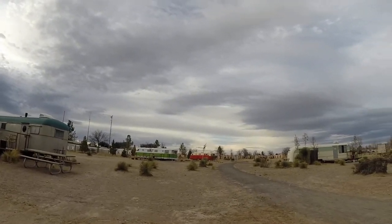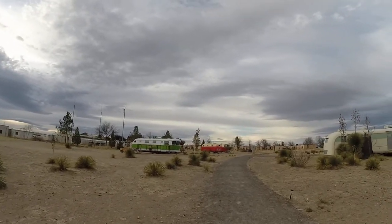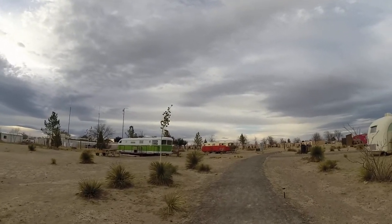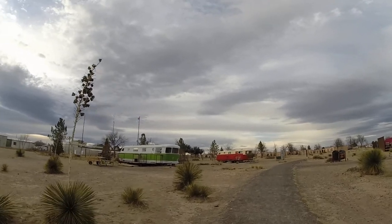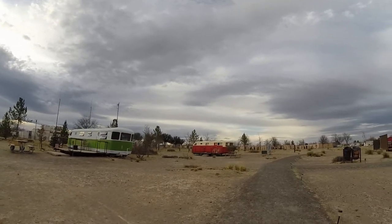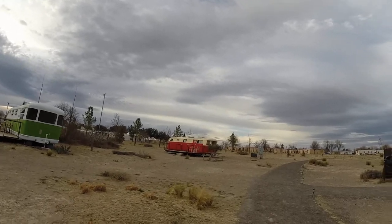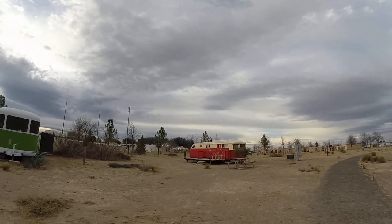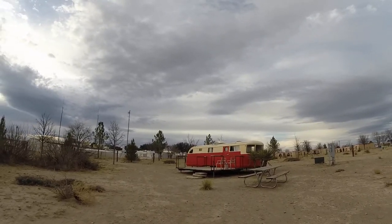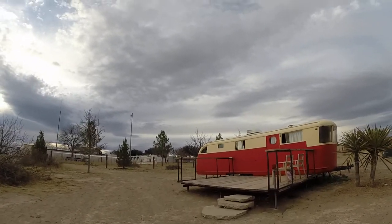We are walking out this way now so we can take a look at Kurt's dwelling. Kurt opting to remain out of the elements in the relative security and warmth of the El Cosmico mobile home. His personal Shangri-La is this fine crimson dwelling. We'll go up and see if he's home.